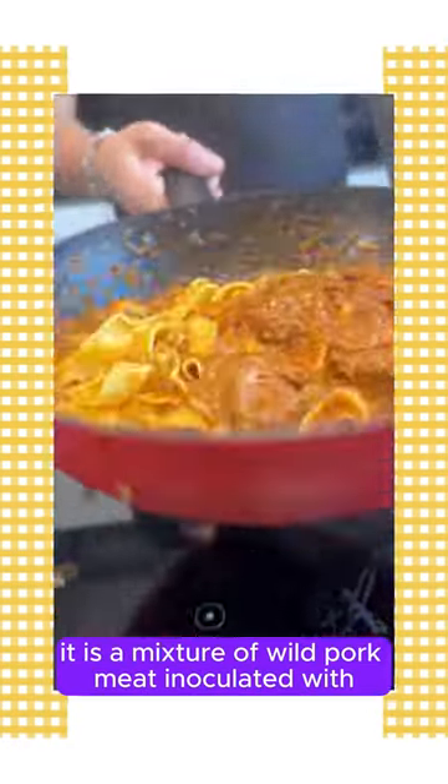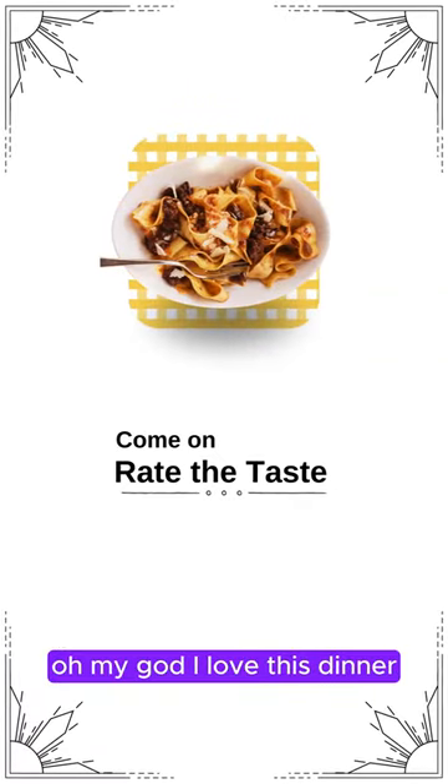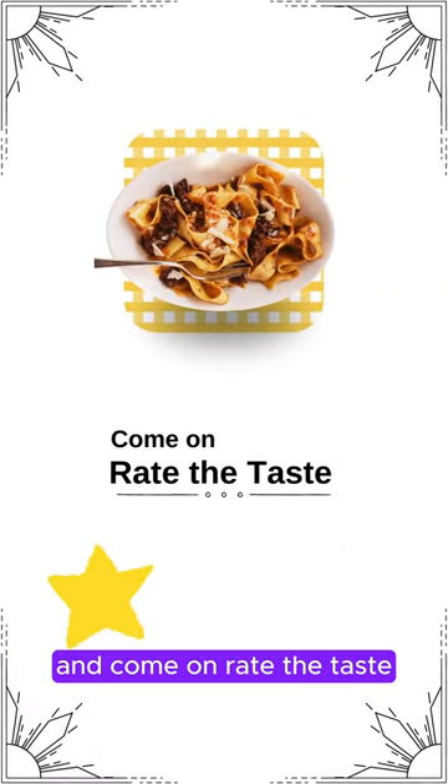It is a mixture of wild boar meat infused with these ingredients. It is made by slow boiling of the products for hours. Oh my god, I love this dish. What do you think about this dish? Come on, rate the taste.